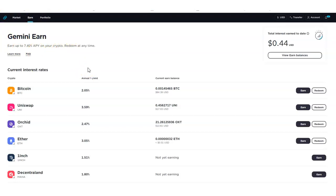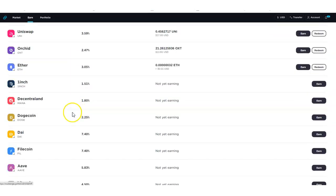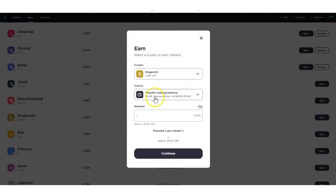Don't forget — right below this video, click on the link to start investing in Dogecoin, Bitcoin, and others right from the Gemini exchange. They just added this today, Sunday, May 9th. What you do is click on Earn, and then it says 'Transfer Trading Balance.' This is the balance I currently have in Doge.